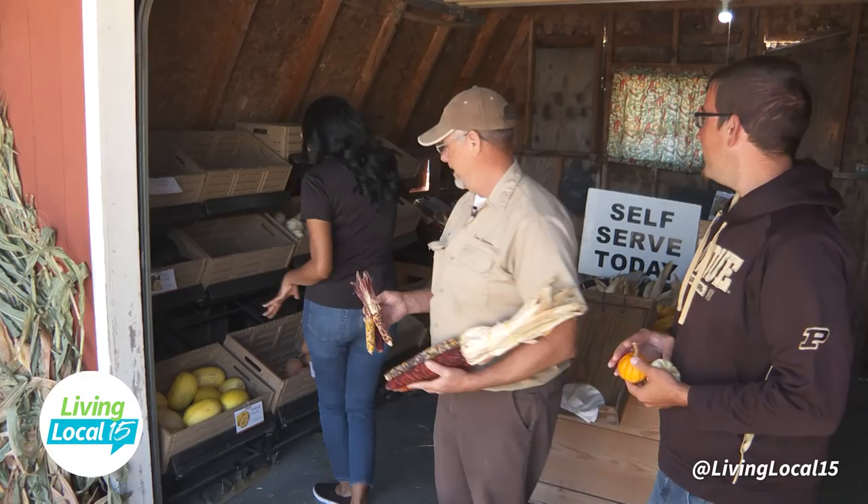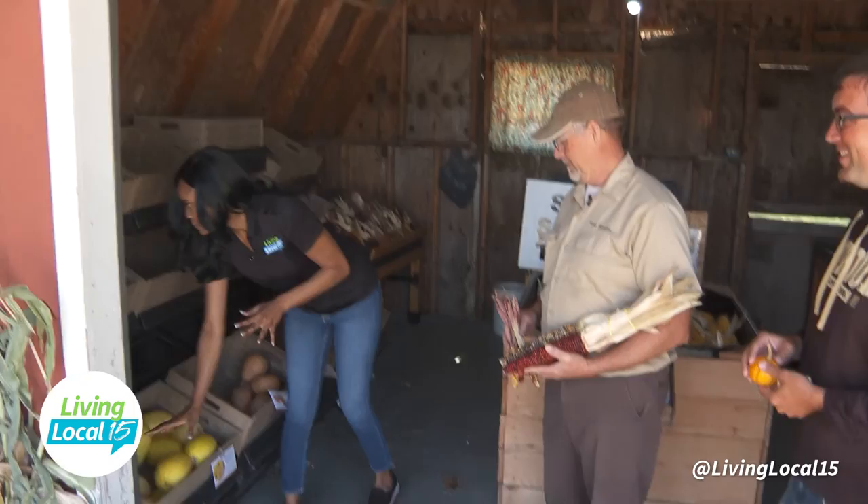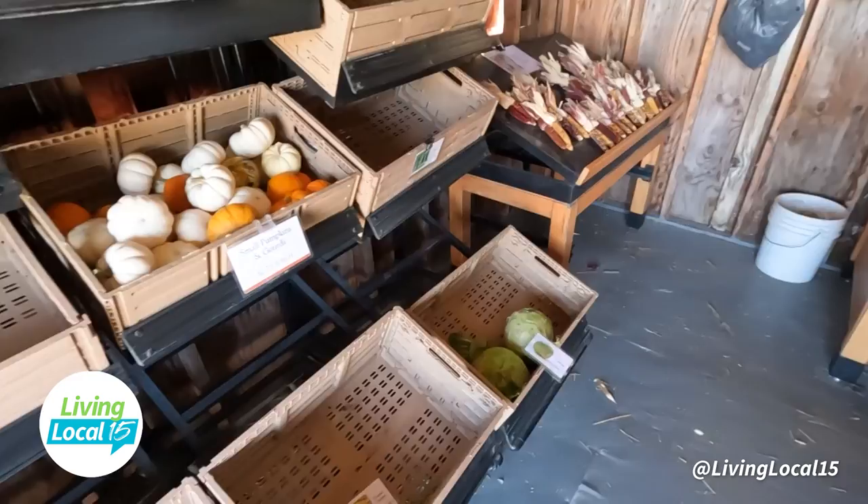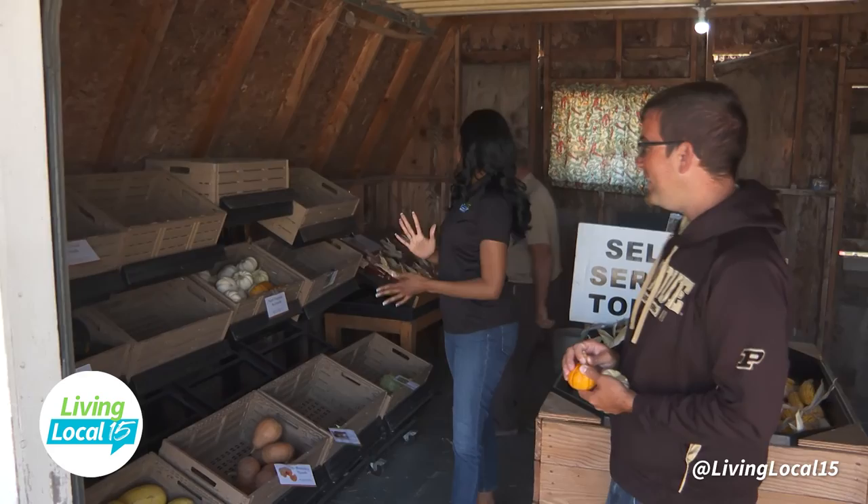And then you have spaghetti squash — I love roasting this in the oven, so I'm definitely going to buy some before I leave. And you have acorn squash. We also have butterkin squash, which is actually a cross between butternut and pumpkin. We're actually out of butternut — due to the flooding this summer, we lost that part of the crop.